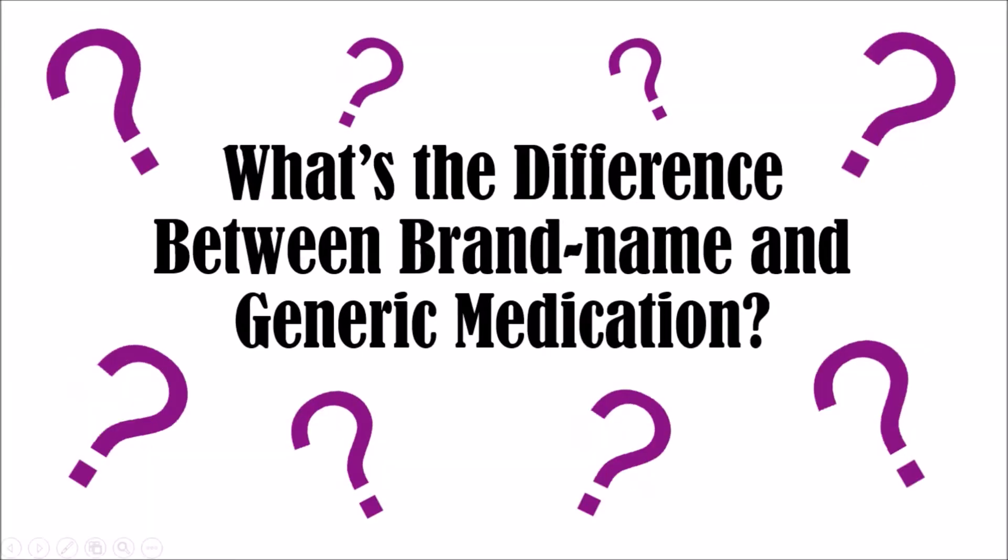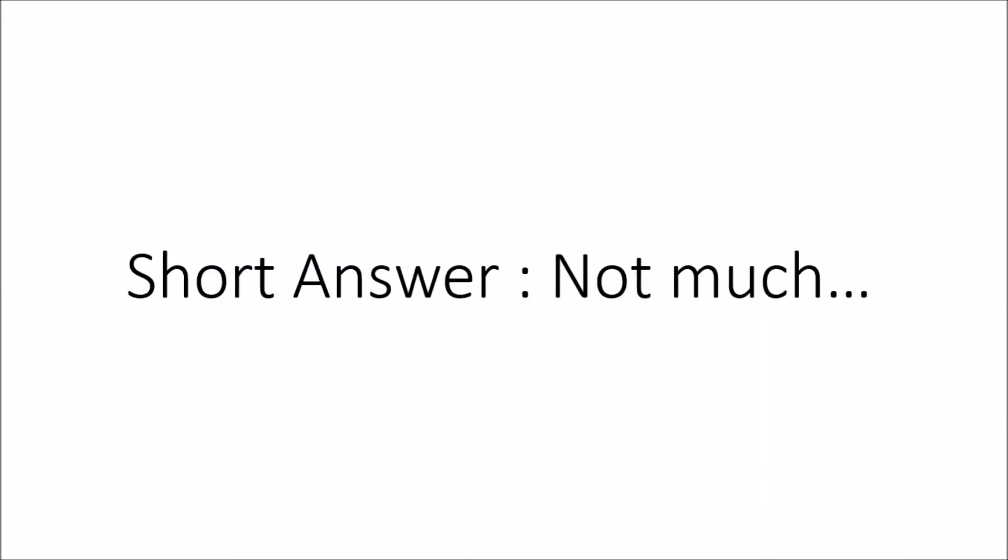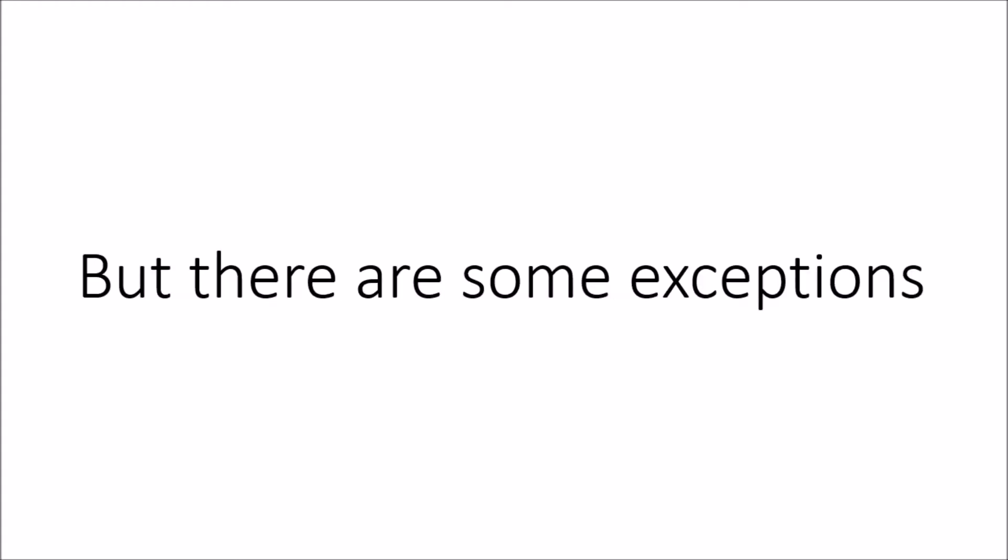What is the difference between brand name and generic medications? Well, the short answer is not much. But there are a few exceptions and we will go over them later in the video.